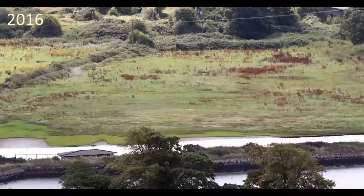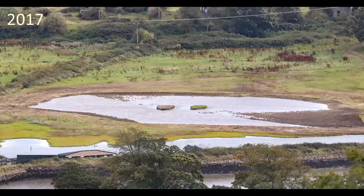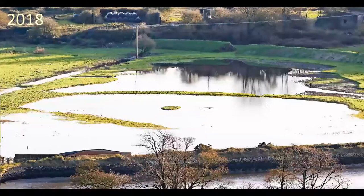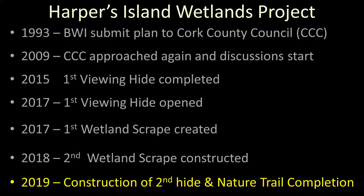In 2016, you can see the hide being built in the bottom left-hand corner of the picture. We hadn't started the scrapes yet. Roll on a year and the first scrape is finished and already full with water. Roll on a second year and we had a second scrape made, creating so much more wetland habitat than had been there before — hugely important for the wetland birds. The proof of the pudding was that within two weeks of finishing the first scrape, godwits, lapwing, teal, greater black-backed gull, and dunlin were all on the scrape and using it.